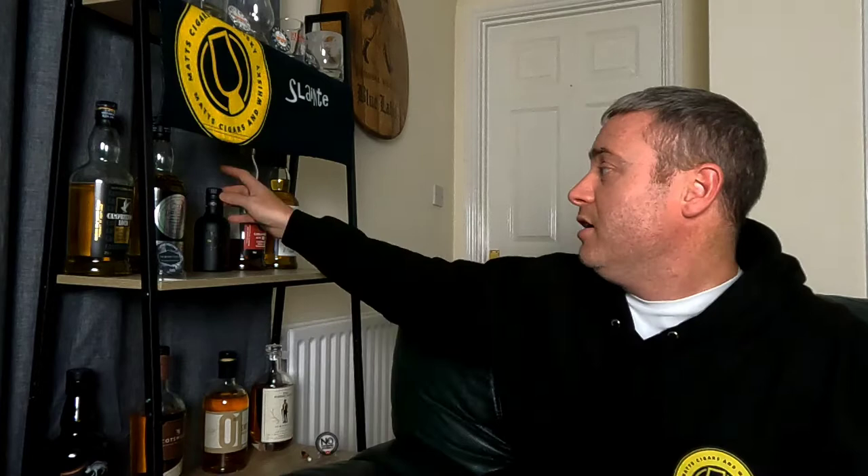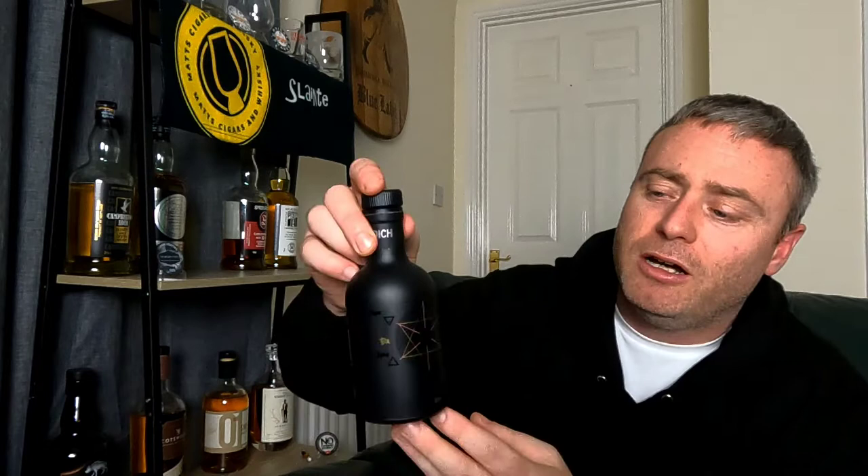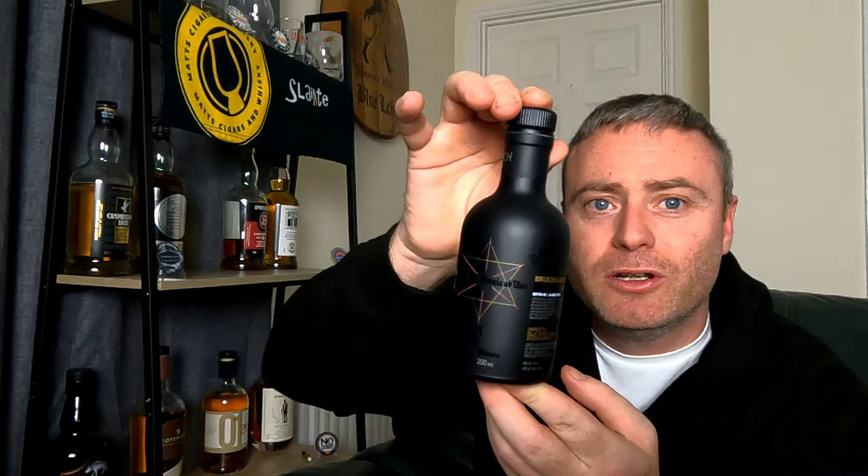Over here with just a little left in it is the Bruichladdich Black Art 5.1, distilled 1992, 24 years old. That is an absolutely stunning whiskey — one I only have a dram of every now and then, to be savoured. I'll probably share the last few drams with friends. There's not a lot left but it's a beautiful winter dram.